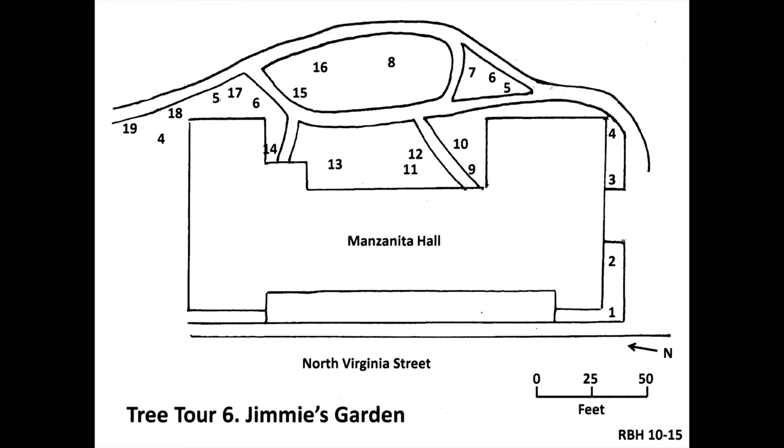The tree to the left of the sidewalk at number eighteen is another saucer magnolia, scientific name Magnolia soulangeana 'Lenny.' Most of the year this tree looks like number five, but its flowers are more purple colored. Magnolias are among the first trees and shrubs to flower in the spring. There are three trees at number nineteen which look like the tree at number seventeen: these are crimson cloud hawthorn, scientific name Crataegus laevigata 'Crimson Cloud,' a cultivar of English hawthorn. The flowers have a white star-shaped center surrounded by dark pink outside and are fragrant.